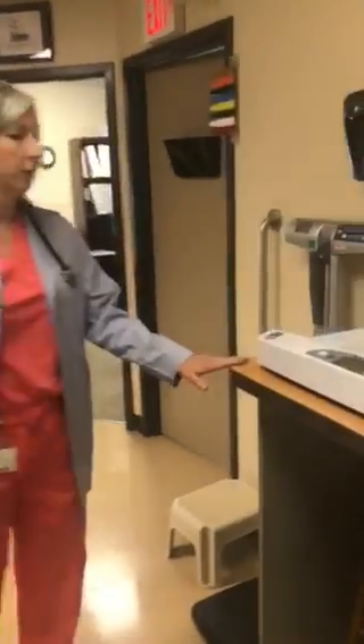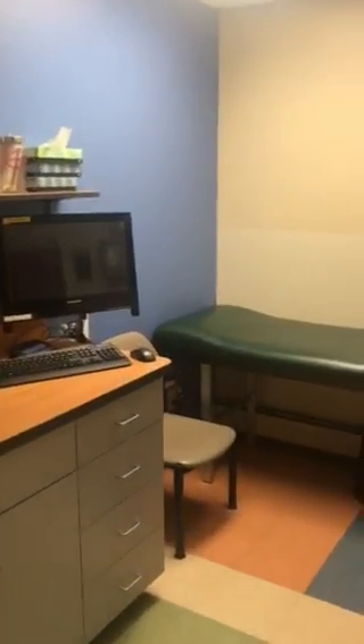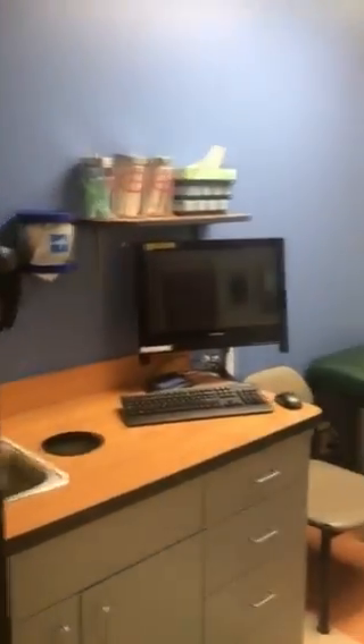When you first come in, we'll weigh and measure your kiddo here, and then we'll walk around this way and head into an exam room. This is just an example of one of our exam rooms that are here on the sick side, and then we'll come on down here and I'll show you the back side of the office.